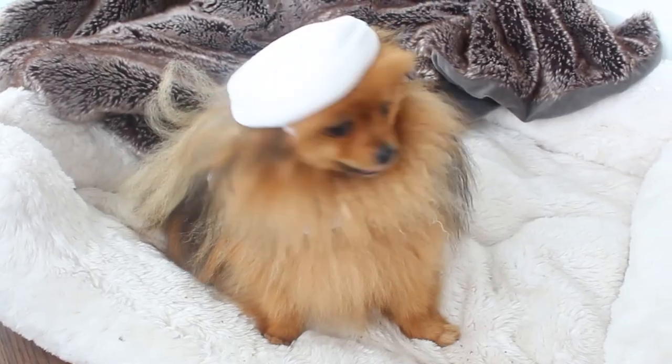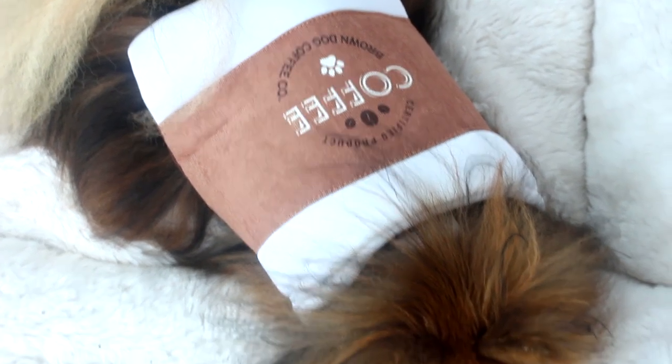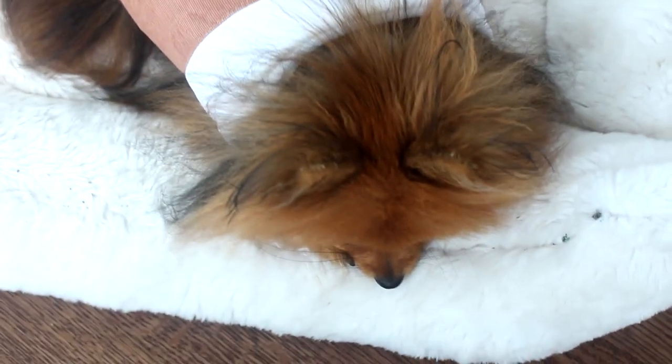Next we have a coffee cup costume. This is so cute, but Paddington hates the hat. It took forever just to get it on him for like one second. But I think it's adorable, so if you're a coffee lover, definitely pick this up for your puppy. It's so, so cute.